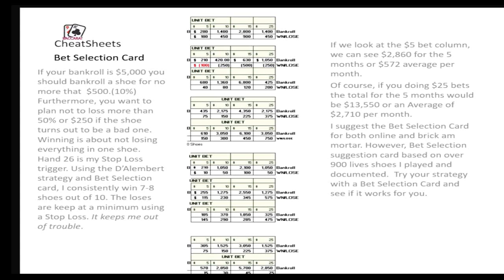Some of the things that I do with my bet selection card is that I do use different strategies. But the one strategy that I seem to have the most luck with is the D-Lambert. If you're not familiar with that, it is on my website, but you can also look it up. It's not a hard strategy, but consistently I've been able to use my bet selection card with that and come up with consistent winnings — consistent meaning seven, eight times out of ten.